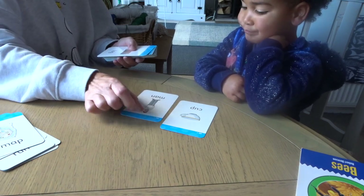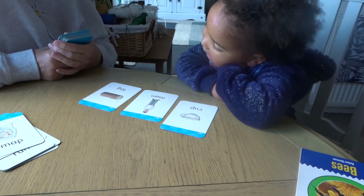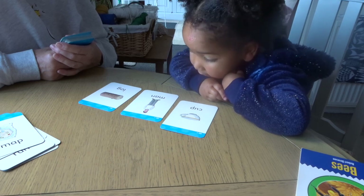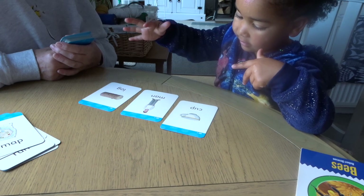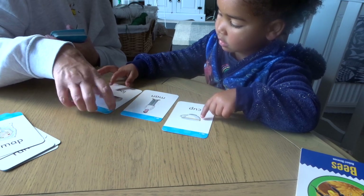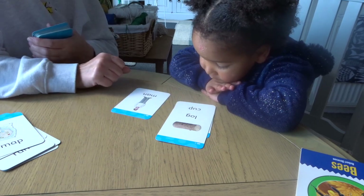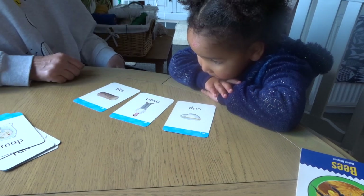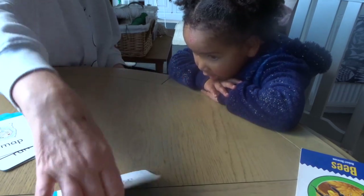Cup. Man. Log. Is there a problem? Are they the same? Cup. Log. No. No. Is there a rhyme? Maybe there isn't a rhyme. No, there isn't a rhyme. None of them rhyme.